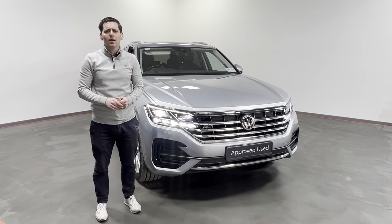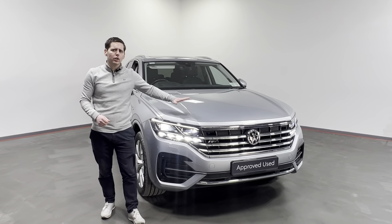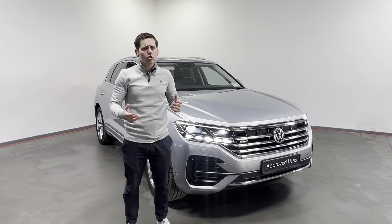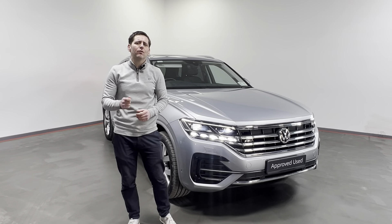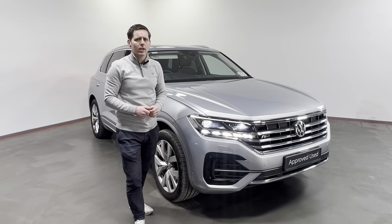We have a range of finance options available with Toyota Financial Services, and for as little as €99 you can reserve this Touareg online at kellystoyota.com. So look, don't delay — give us a call, and you never know, you could be driving away in this fantastic 2019 Volkswagen Touareg before you know it. Thank you.